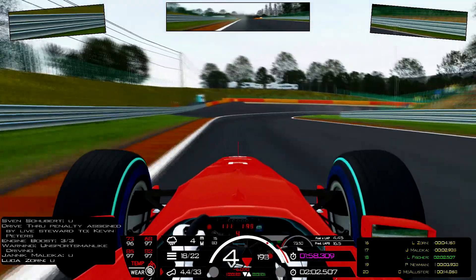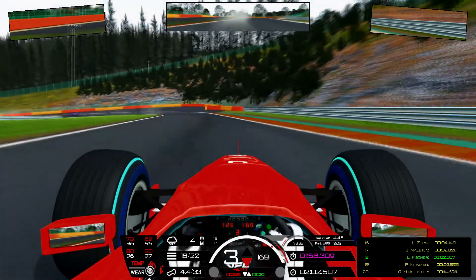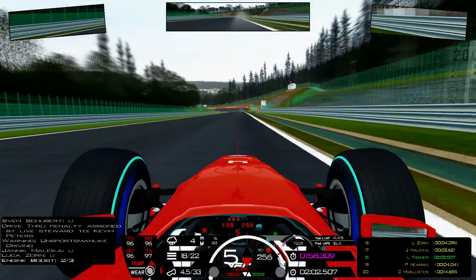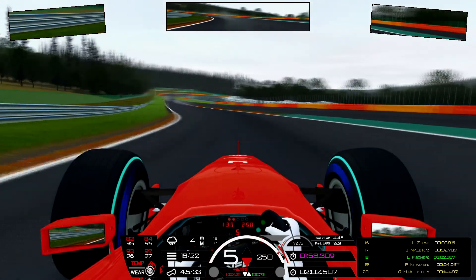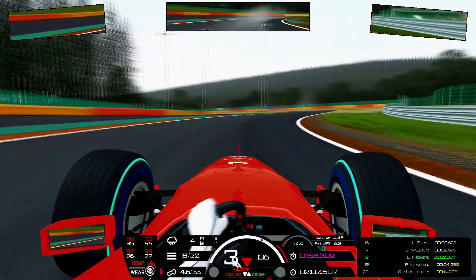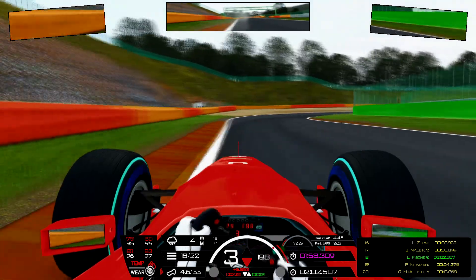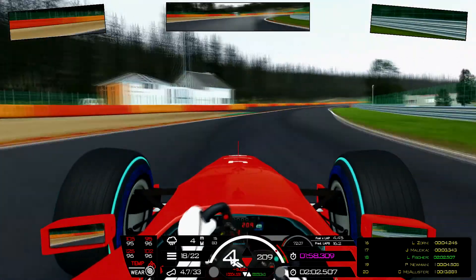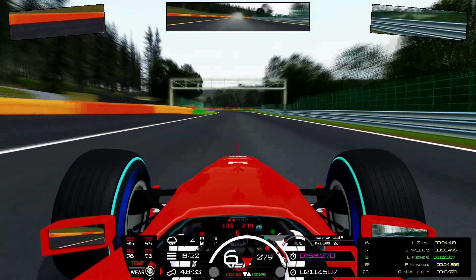I was expecting a drive-thru penalty. Stop and go penalty for Larry Fisher — causing a collision. Stop and go. I was expecting a drive-thru penalty but stop and go — yeah, why the hell not? That's a tough one to swallow. I think I'll serve it right now because I'm not really gaining. At least I will have some free air in front of me.